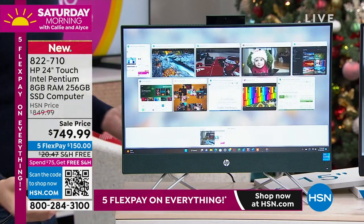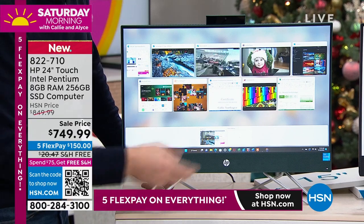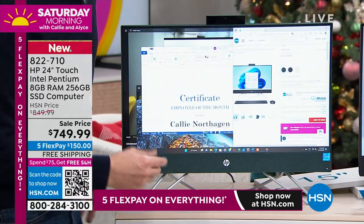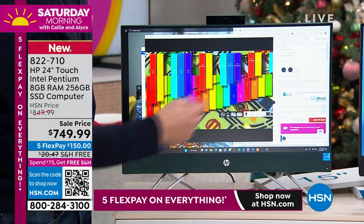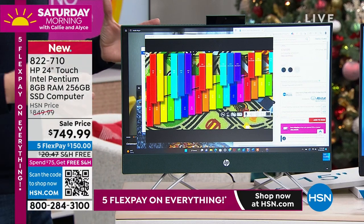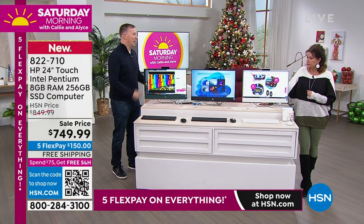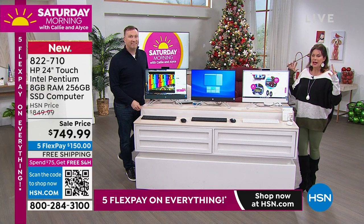I've got all these different things up and running at the same time. If I want to bring up Microsoft Office — no problem, I click on it, it's right there. If I want to bring up the internet — no problem. If I want the xylophone — I click it and it's right there. It is instant. That's why so many of us love the desktops — you get a bigger screen, more power, and you get things done so much better. There's nothing like sitting in front of that screen and seeing everything effortlessly.